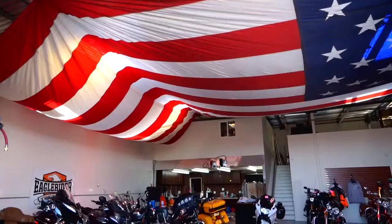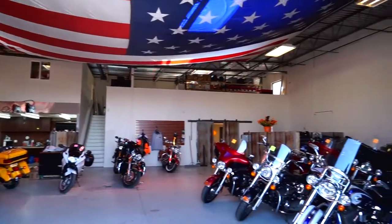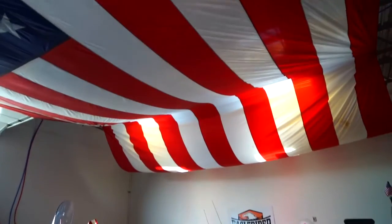Welcome, my name is Amy with Eagle Rider Salt Lake City. We are conveniently located six miles from the Salt Lake International Airport. It is one of the number one destinations for riding in the United States of America.